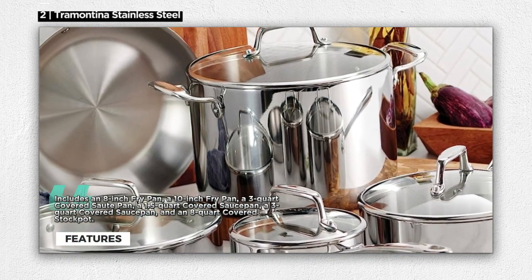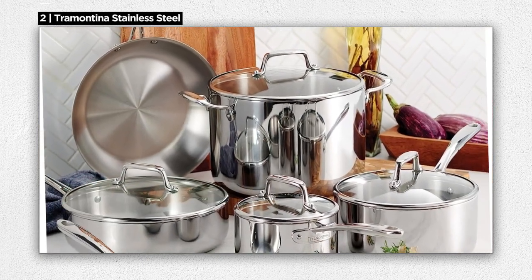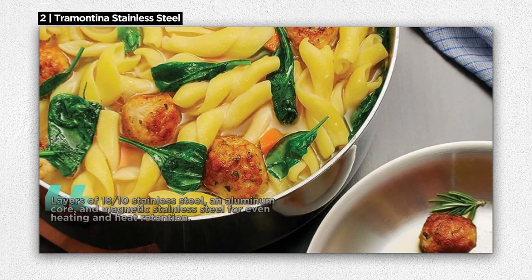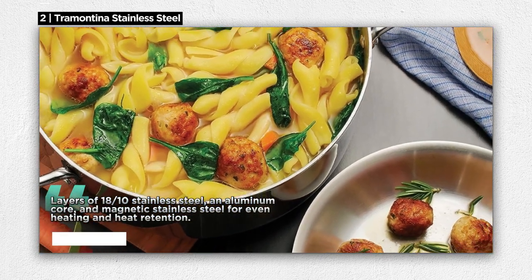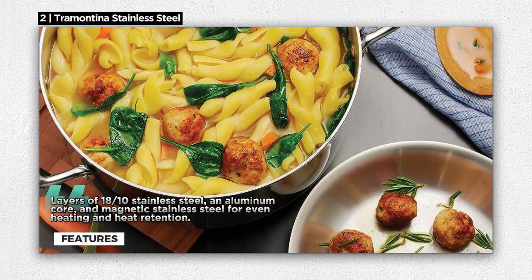What sets this cookware apart is its premium tri-ply clad construction, featuring layers of 18/10 stainless steel, an aluminum core, and magnetic stainless steel. This combination ensures even heating and excellent heat retention, allowing you to achieve perfect results every time.